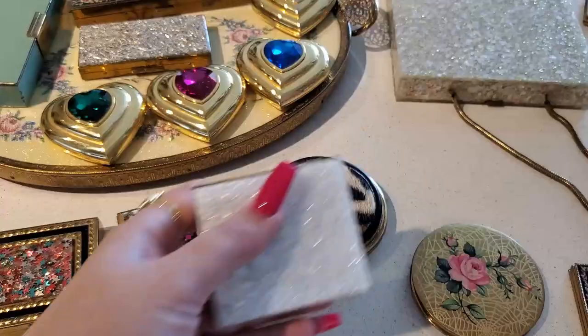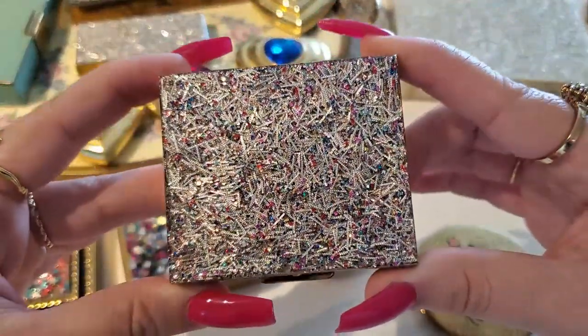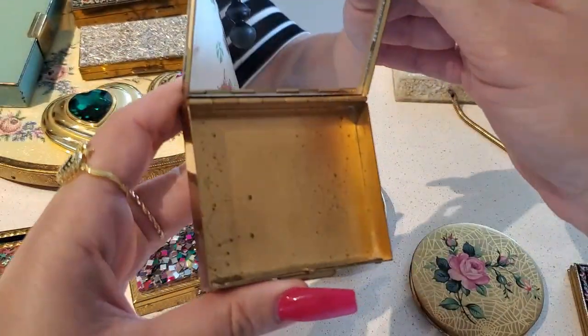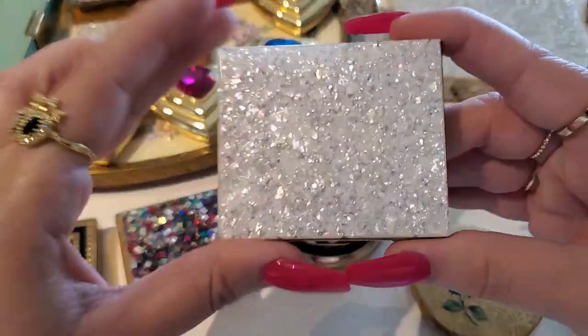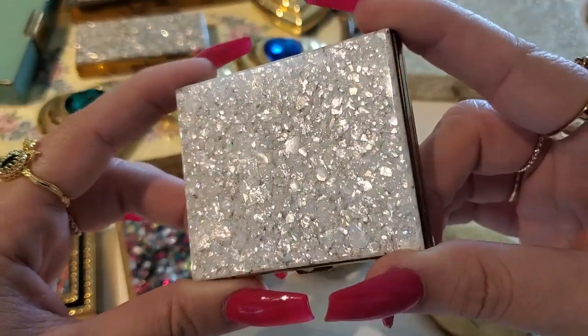And then I think I only have two more compacts. I have this beautiful confetti one — empty — and I have this one which is iridescent but it's not showing up on camera.